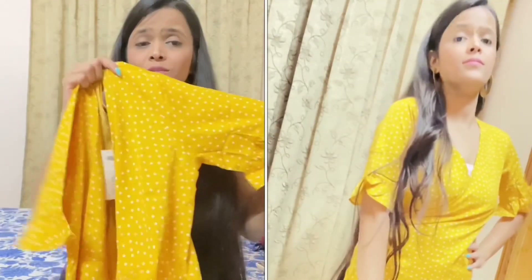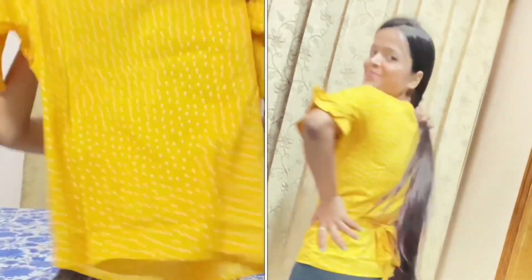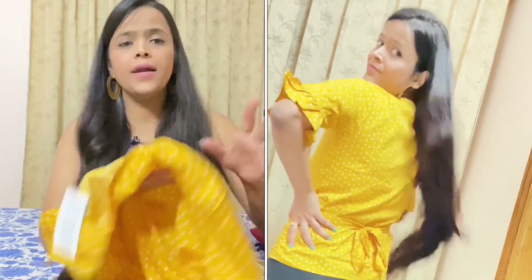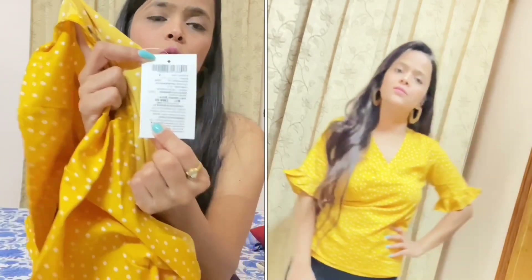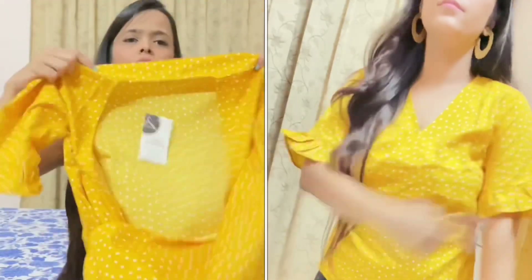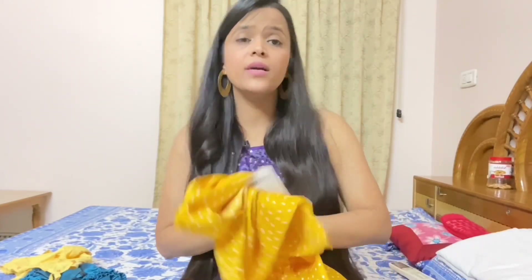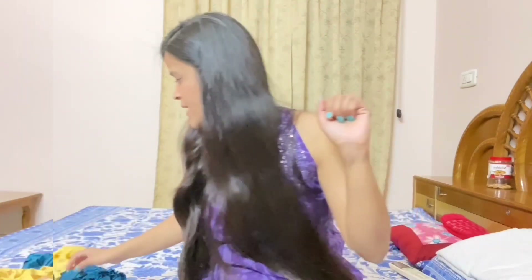You can style it with jeans or pair it with any skirt, and after wearing this you will get a very good look. Talking about the price, it is very good value for money. I highly recommend this top, so thumbs up from my side for this one.